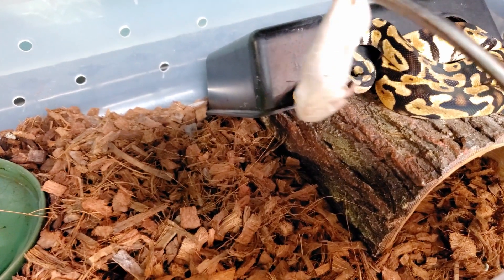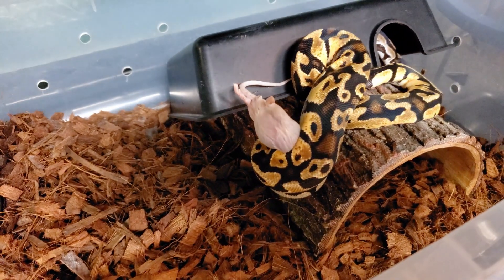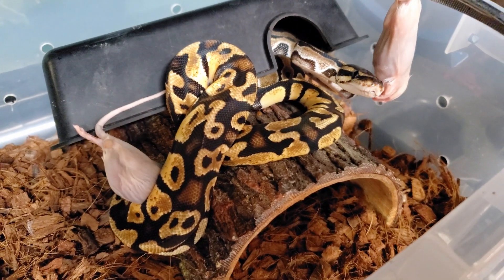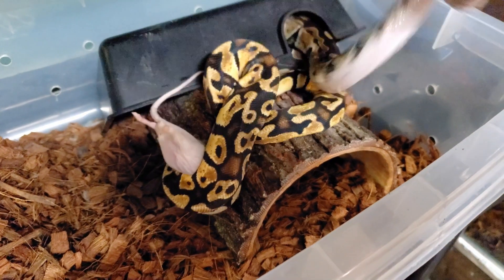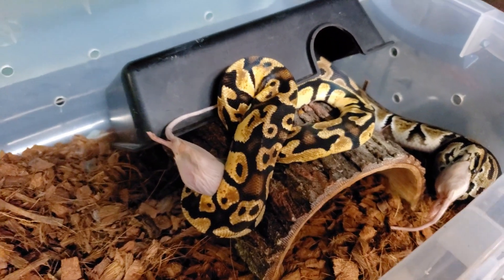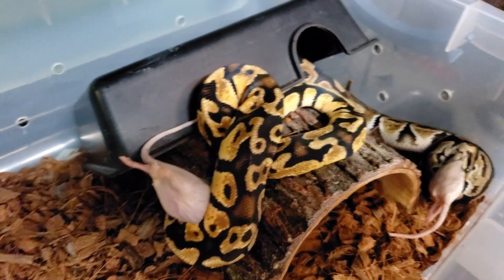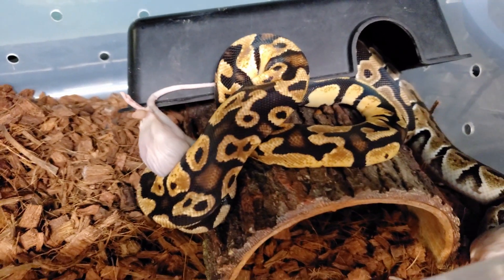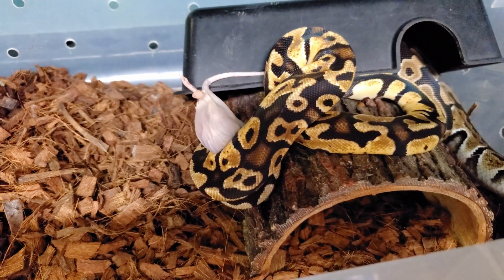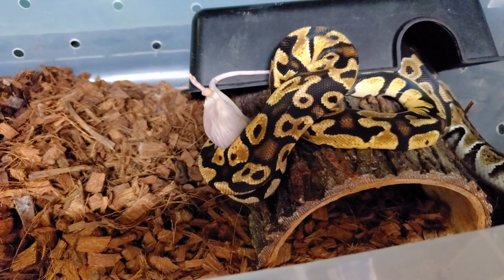This ball python - look at him, he's on rats. Now, why would you house two ball pythons together? They were housed together as babies and when we tried to separate them they would not eat - their disposition and personality completely changed. So we put them back together and they went back to eating. Do I recommend housing ball pythons together? No. And these are two males.